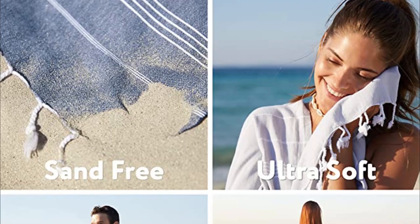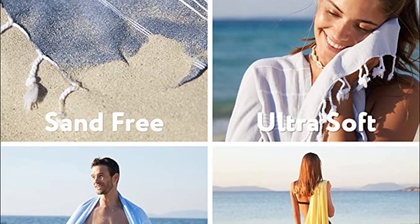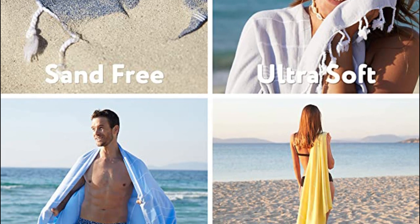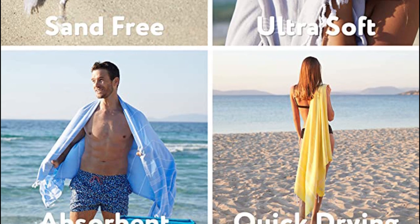One of the standout features of this towel is that it is pre-washed to prevent shrinkage, ensuring that you can enjoy it for years to come — just be sure to follow the care instructions to avoid compromising its durability. With use and washing, the Wet Cat Turkish beach towel becomes softer over time, though it's already quite soft right out of the package. The towel is also lightweight, making it easy to carry whether you're heading to the beach, park, or pool.